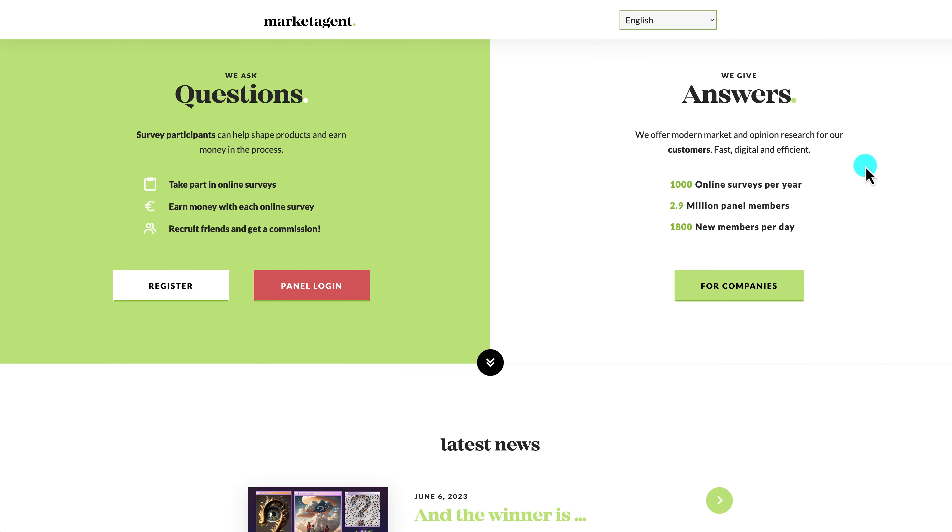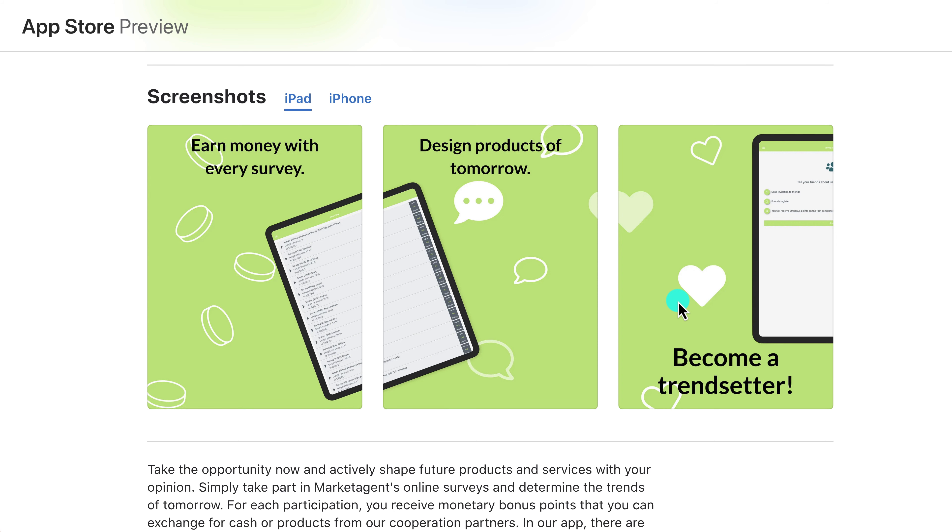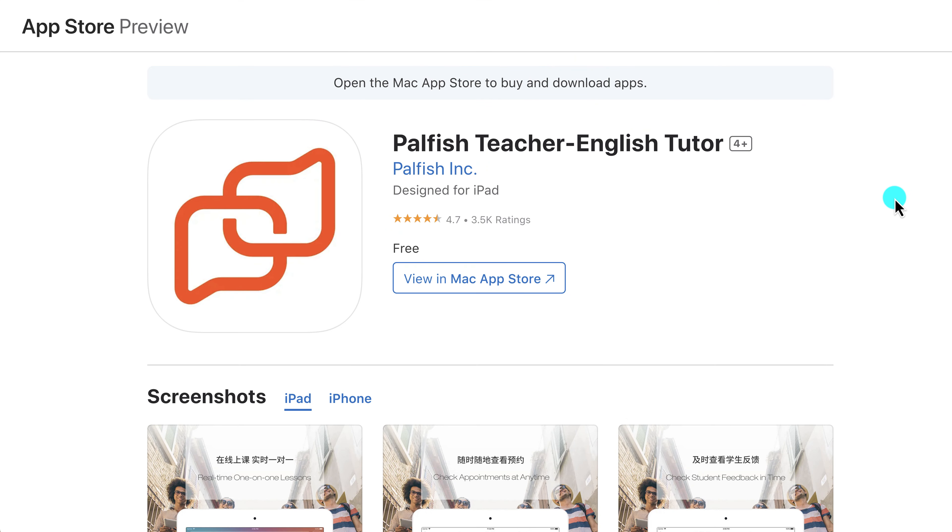The Market Agent app can be downloaded on any device — more info at marketagent.com. You can take part in online surveys, earn money with each survey, and earn commissions by referring friends. What's cool is they don't just pay through PayPal — you can also cash out through Skrill, or even donate your earnings to charities. Available on the App Store and Google Play for iPad and iPhone.